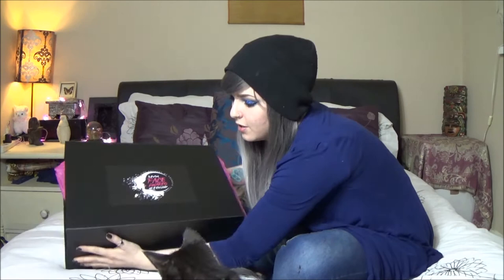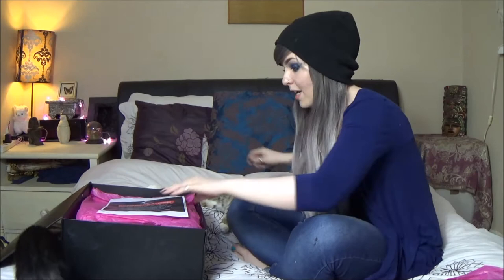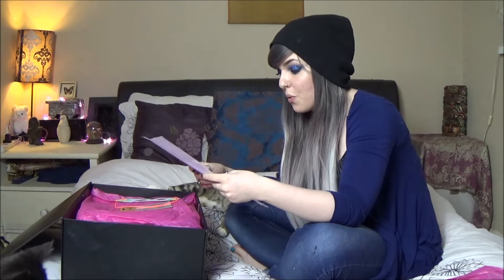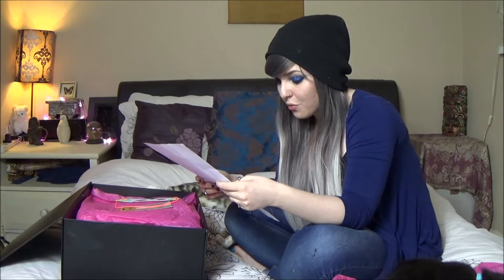The box looks like this — it's nice and big and it is magnetic, which is really cool. Inside we have tissue paper and a piece of paper which says congratulations, you are through to the top 20. Thanks so much for entering the second annual NYX UK and Ireland Face Awards 2016. Your video was awesome and your first challenge theme is Heroes vs Villains. I'm super excited to get working on that.